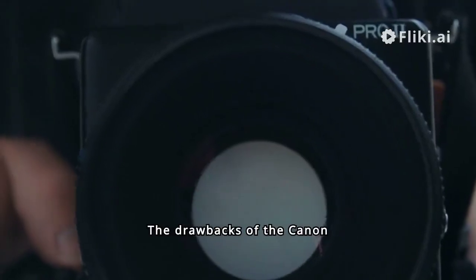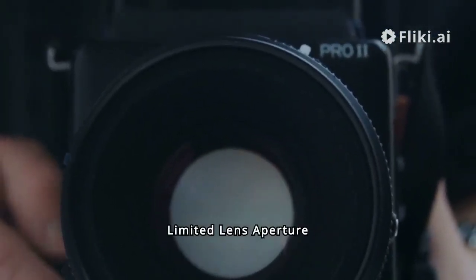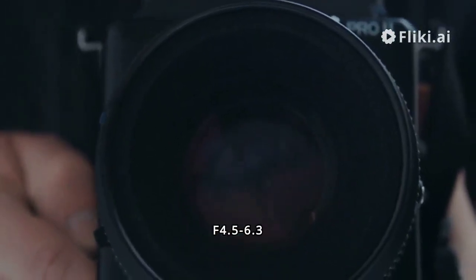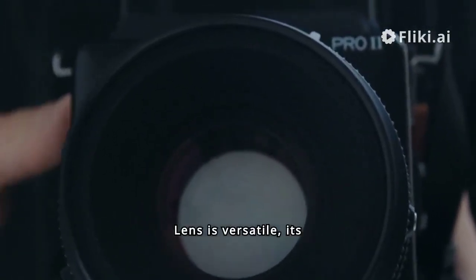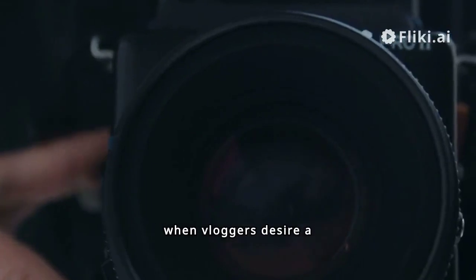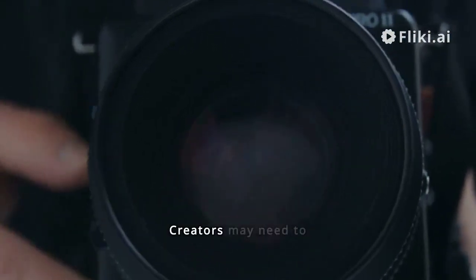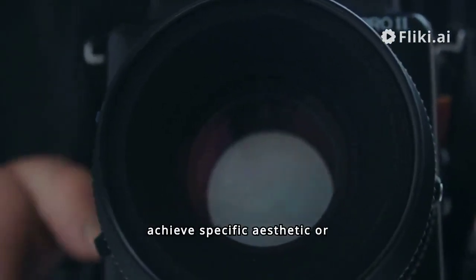The drawbacks of the Canon EOS R50 include: first, limited lens aperture range. While the RF-S 18-45mm f/4.5-6.3 IS STM lens is versatile, its aperture range may be limiting in low-light conditions or when vloggers desire a shallower depth of field for creative effects. Creators may need to invest in additional lenses to achieve specific aesthetic or lighting requirements.